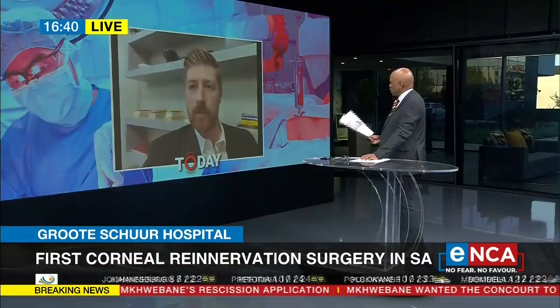Yes, it is corneal neurotization. What is this thing that we are all so happy about that you've achieved?